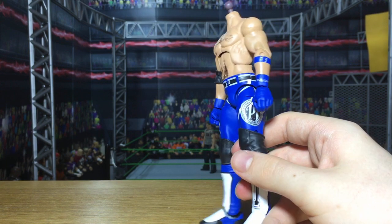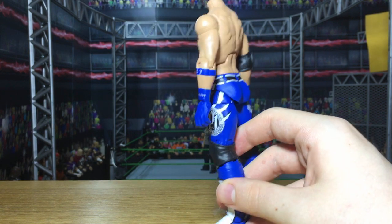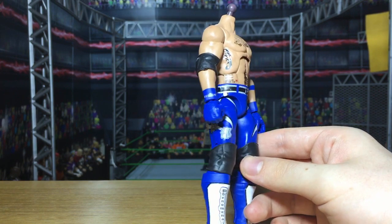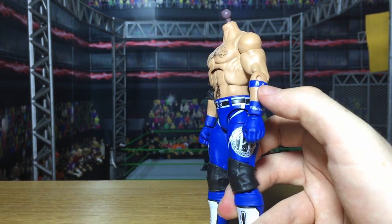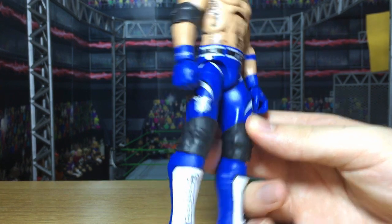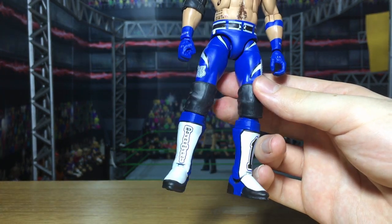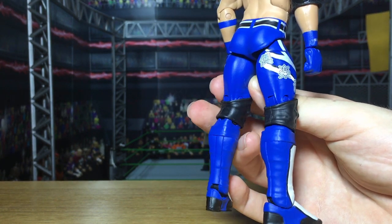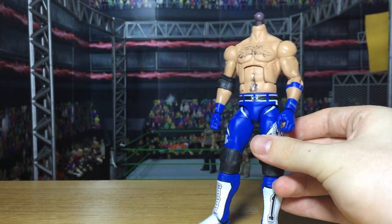He's also waiting for a Seth Rollins that we're going to complete soon, so that will probably be in the next custom figure review. This AJ Styles has everything — the armband, a really cool blue attire, the Phenomenal One logo, and all the Japanese text on there. Really, really cool AJ.